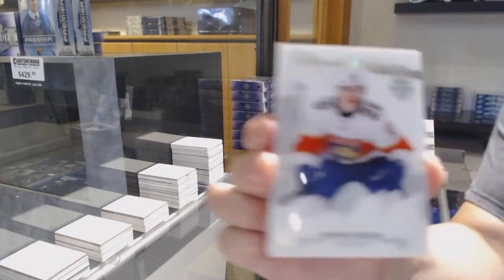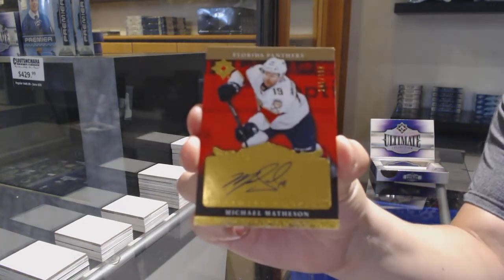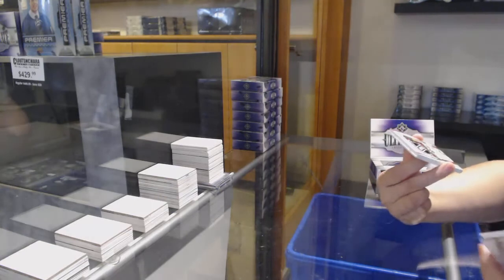We've got introductions for the Florida Panthers of Henrik Hoppala. Retro rookie auto numbered to 199 for Florida of Michael Matheson. Oh wow, we're starting off pretty great.